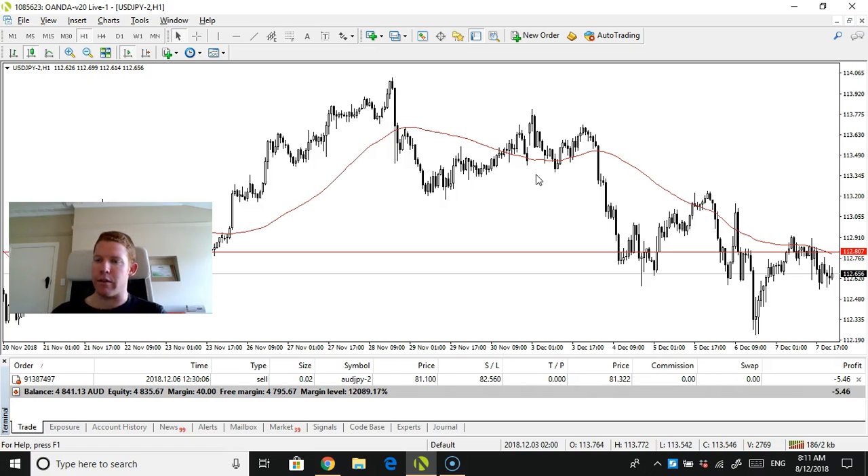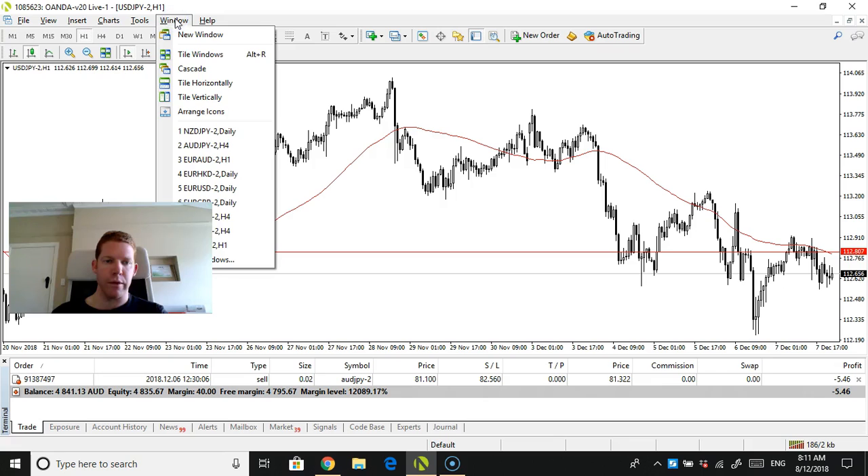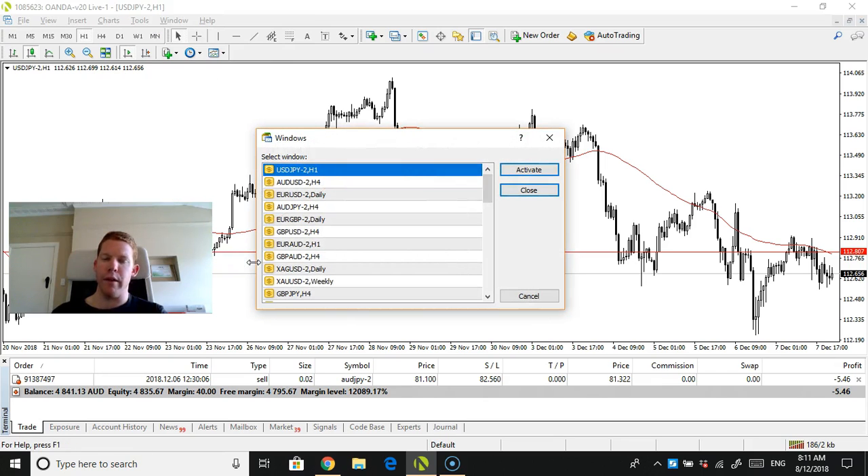So the Yen against the US dollar is not particularly exciting. I just want to see what the Pound's doing. It's been about three years since I started learning Forex.